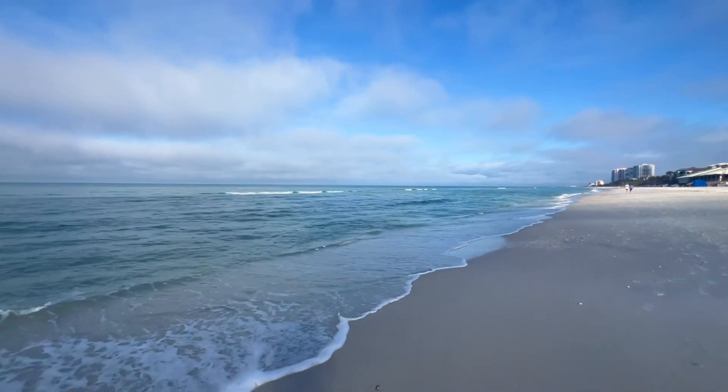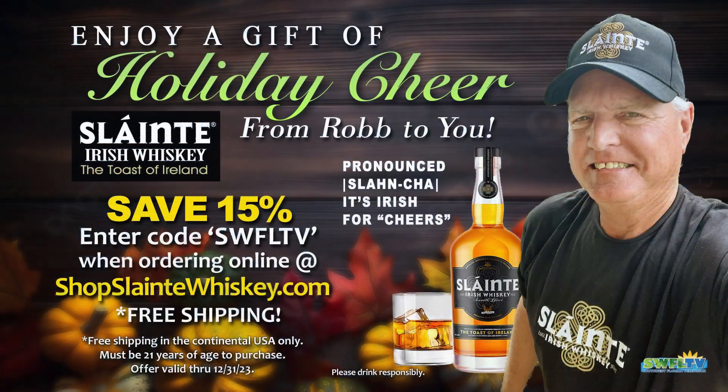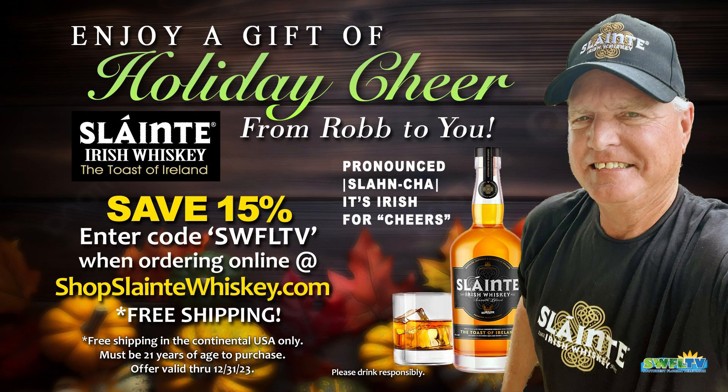Hey, happy holidays! Take advantage of that 15% savings on Sláinte Ivers Whiskey — Sláinte, the Toast of Ireland. That's something special, a special deal they gave me to share with my beach family. Just go to shopslainte.com, enter code SWFLTV when you check out, and save 15% on your entire purchase. No limits, free shipping. Sláinte — cheers — here's to your health!